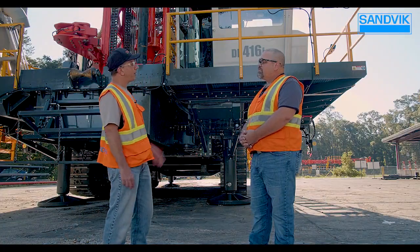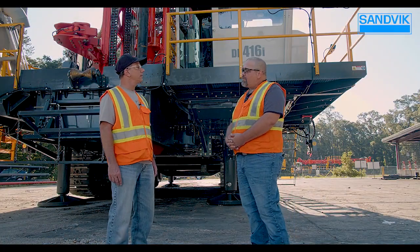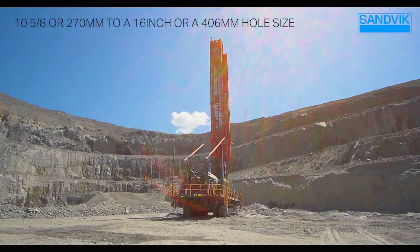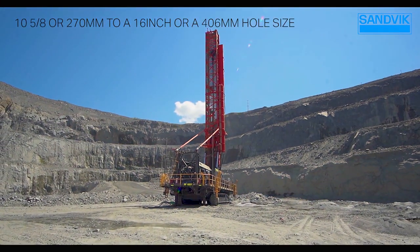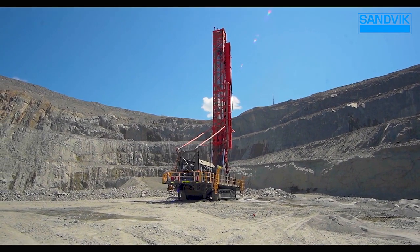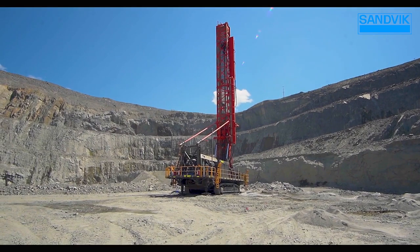So what are some of the typical applications that this will see? Typical applications would be anything from a 10-5/8 inch or 270 millimeter to a 16 inch or 406 millimeter hole size in hard iron, copper, or other hard metaliferous mines. Our I-Series drill rigs are designed with four key pillars in mind. Each of these key pillars contributes to the overall TCO of the rig.